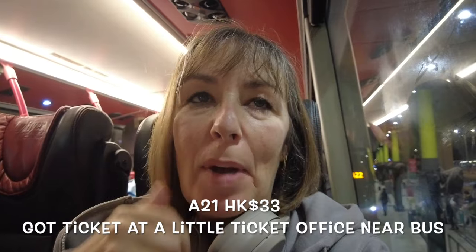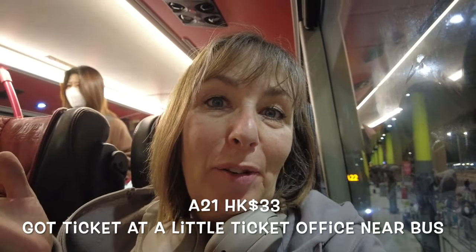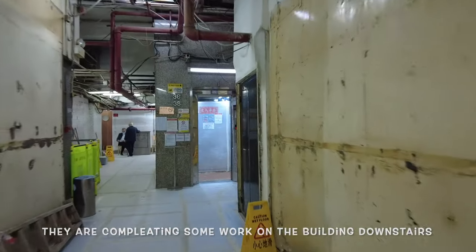I've just got on the A21 bus, so hopefully this will take me somewhere near my hostel. It did take me a little bit of time to find the hostel because the building itself was under a bit of construction on the main entrance, so there were no signs outside. I walked up and down a few times wondering where it was, but everybody was really friendly. I just asked and they said it's in there, up on the fifth floor. And this is where I'm staying — pop in!